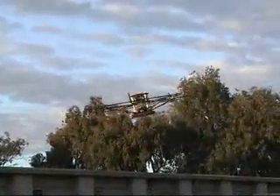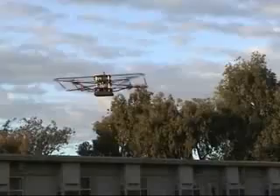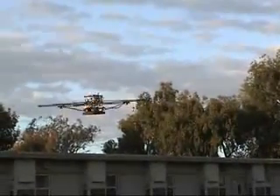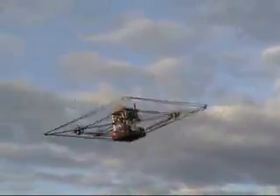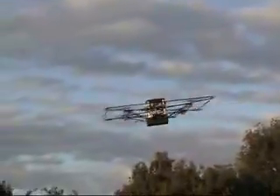This omnidirectional aircraft has the capability to rotate to face any direction while in flight. This feature makes it easier to use sensors with a limited field of view. Here, a human pilot is actually controlling the attitude angles of the aircraft by issuing commands that are rotated onto the body coordinate frame.